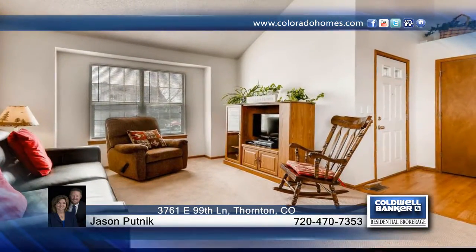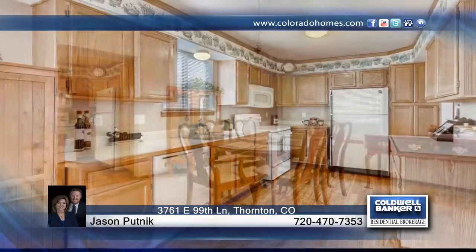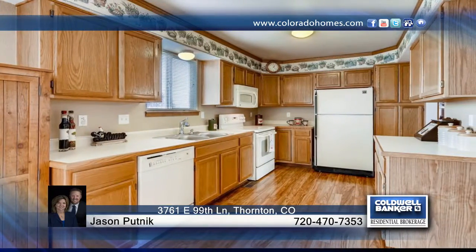This very well maintained two-story home was built in 1992 in the North Hill neighborhood of Thornton. The freshly painted main floor offers large living spaces with vaulted ceilings.